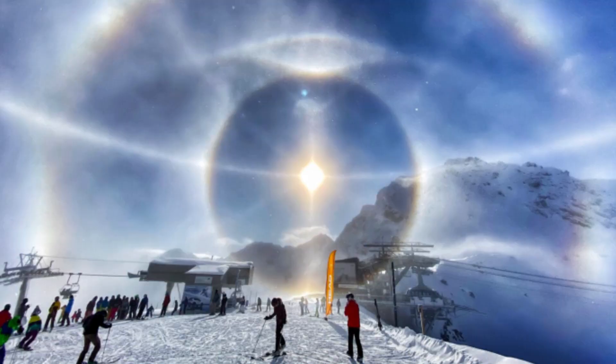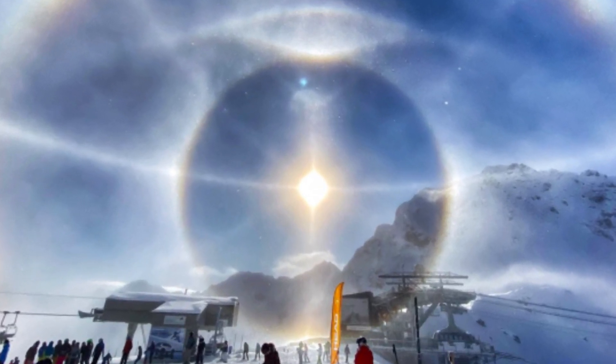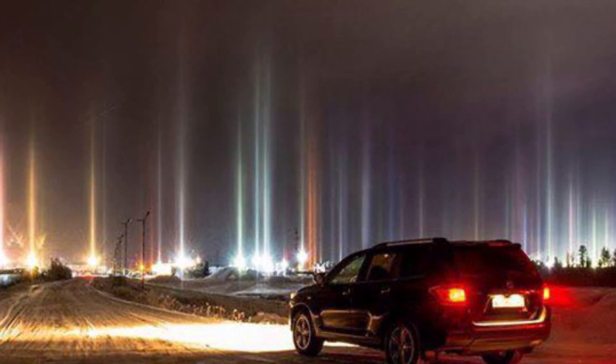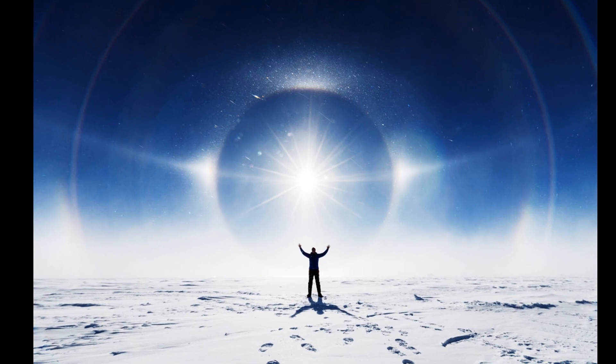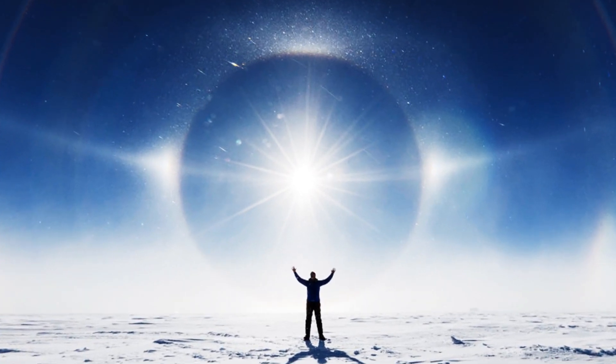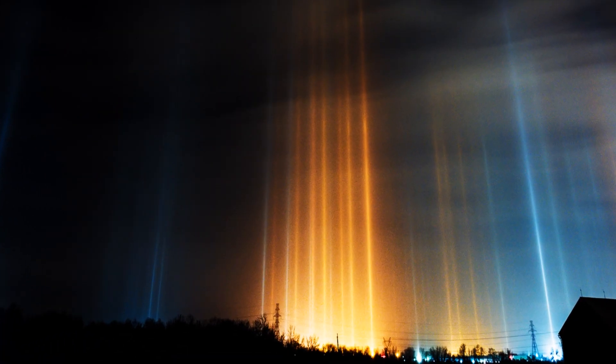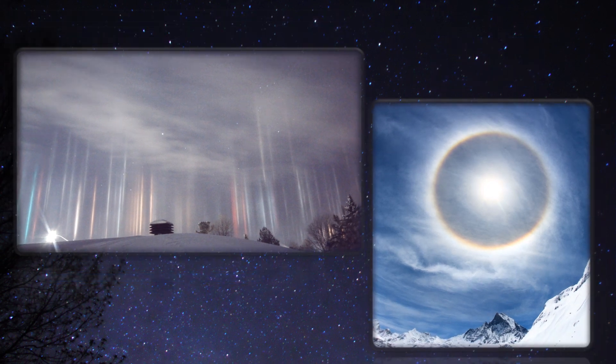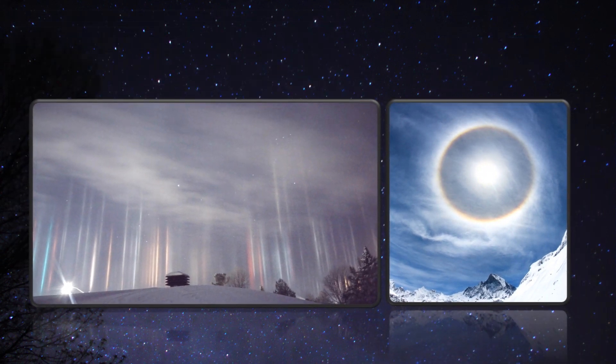And sometimes light shows us something very, very amazing — check this out. Light has always been known for illusions. These are natural phenomena that are actually optical illusions: light pillars and halo. Both of them look scary and beautiful at the same time, but the question is how they are actually formed.